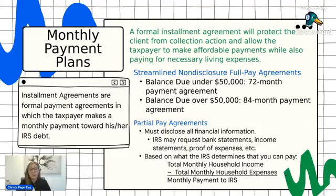If you can't afford the streamlined payment, the IRS also offers financial-based payment agreements, also called partial pay agreements — sometimes they're full pay, sometimes partial pay. When you submit for a partial pay agreement, the IRS requires that you submit your financial information to them. You'll be filling out a form to disclose all of your information, and sometimes the IRS will require bank statements, income statements, proof of expenses, and anything else that needs to be included.